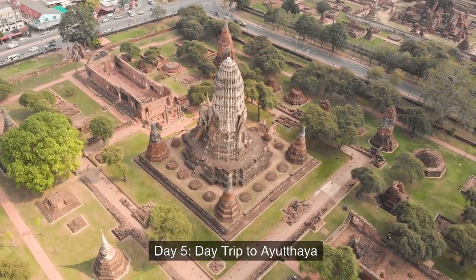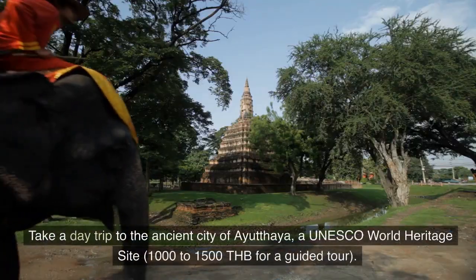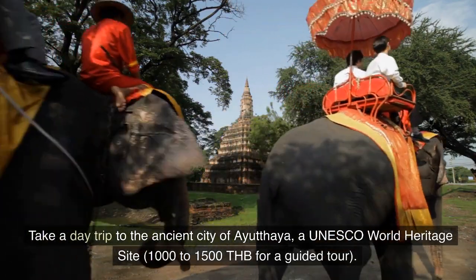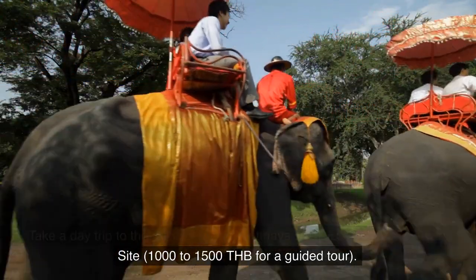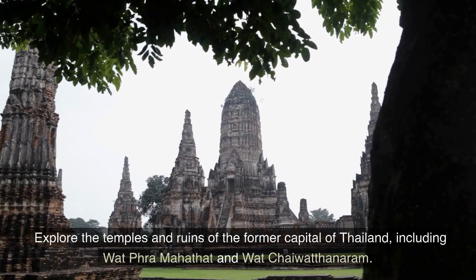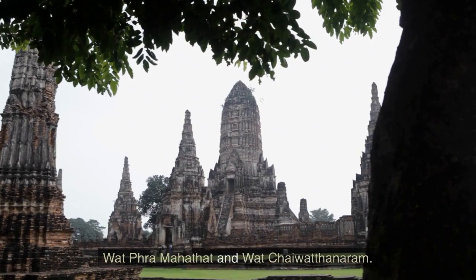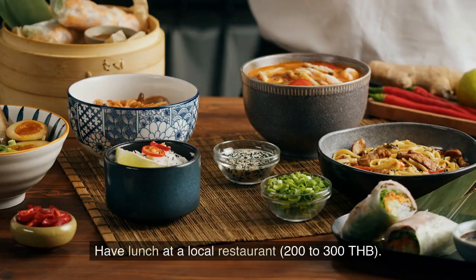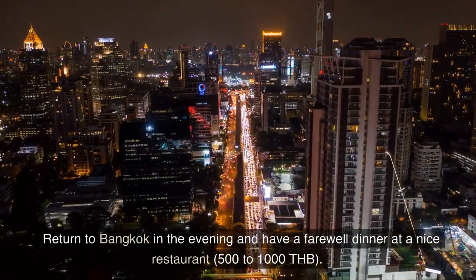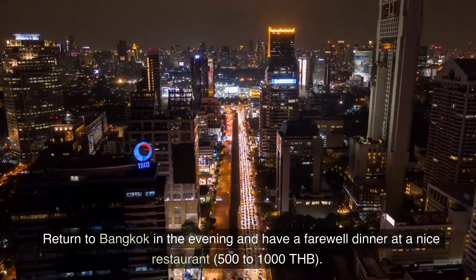Day 5: Day Trip to Ayutthaya. Take a day trip to the ancient city of Ayutthaya, a UNESCO World Heritage Site, 1000 to 1500 THB for a guided tour. Explore the temples and ruins of the former capital of Thailand, including Wat Phra Mahathat and Wat Chaiwatthanaram. Have lunch at a local restaurant, 200 to 300 Thai bahts. Return to Bangkok in the evening and have a farewell dinner at a nice restaurant, 500 to 1000 THB.